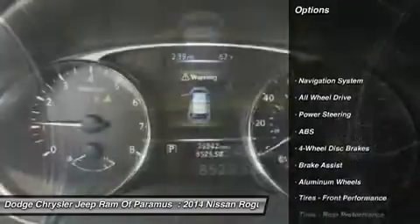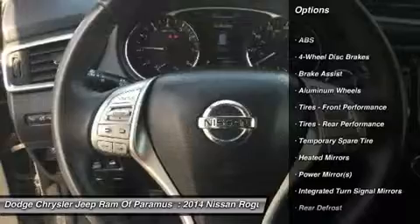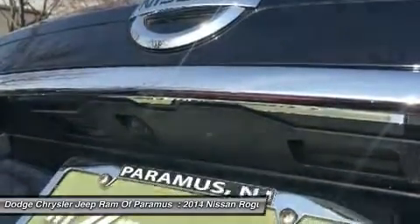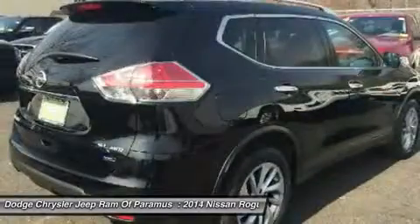Steering wheel audio controls, power lift gate, anti-lock braking system, keyless entry, navigation system, all-wheel drive, Bluetooth, leather wrapped steering wheel, adjustable steering wheel, power steering.